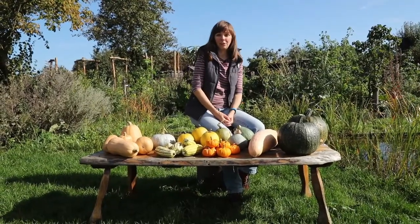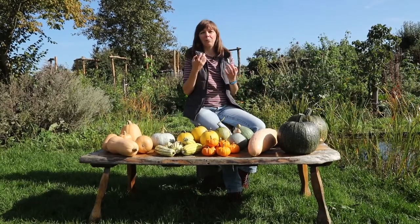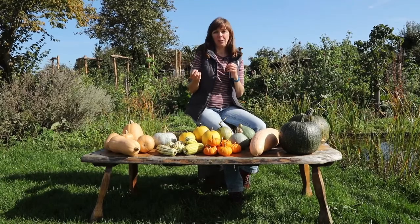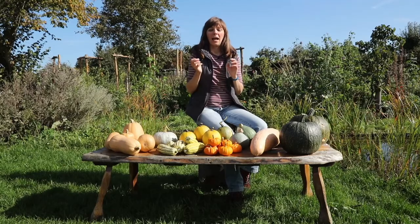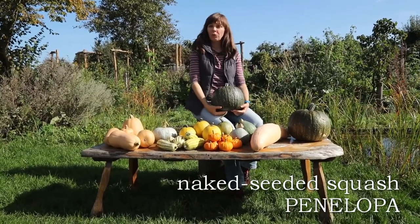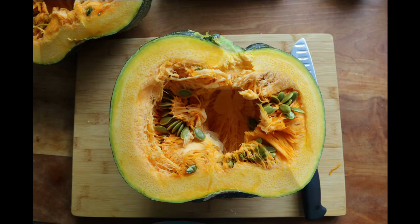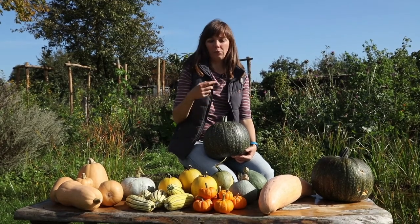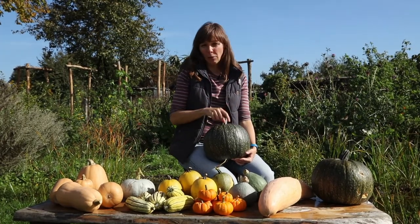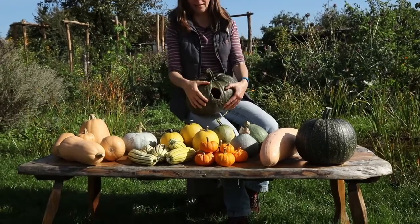Last year we grew a hull-less variety called Kakai — grown primarily for its naked seeds — and we got 75 to 150 grams of seeds per fruit (around three to five ounces). This year we grew another hull-less variety called Penelopa, which has much bigger fruits. We cut one open and it yielded 250 grams — over half a pound of seeds — so that's quite a lot more. We had three fruits, so in terms of yield it would outperform Kakai from last year, though one of the fruits fell victim to what were probably rats, who got inside and ate all the seeds — a problem we hadn't had before.